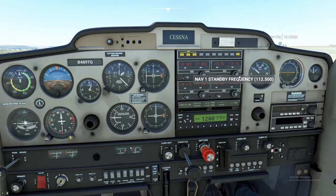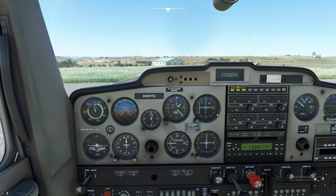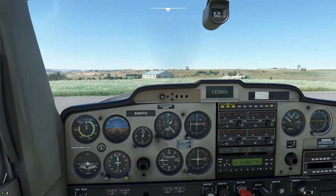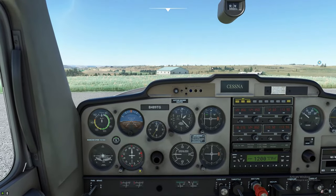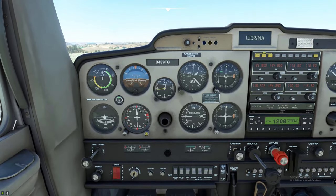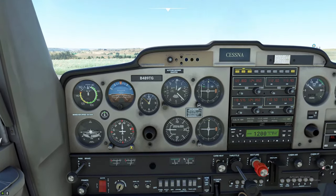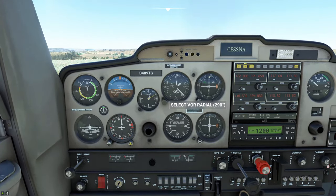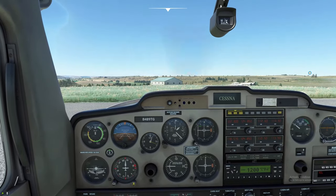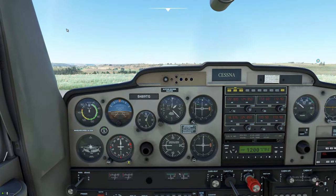We'll go ahead and put in 112.6 and pop that into the radio. Right away it pulled up the F-RAT VOR. Now, to figure out whether you're heading towards this VOR or going away from it — which is very important — you're going to turn the OBS dial to your current heading. We'll call it 2-9-0. Now that we have it programmed at our current heading, which we verify with the compass, we can actually see the VOR is in front of us and off to our left.